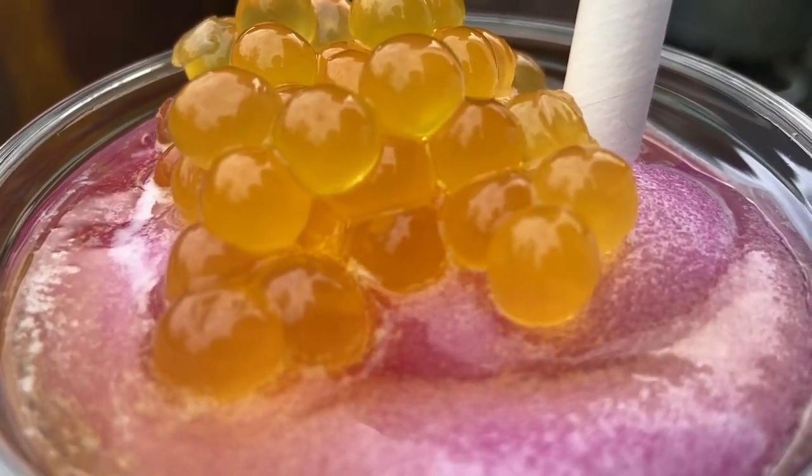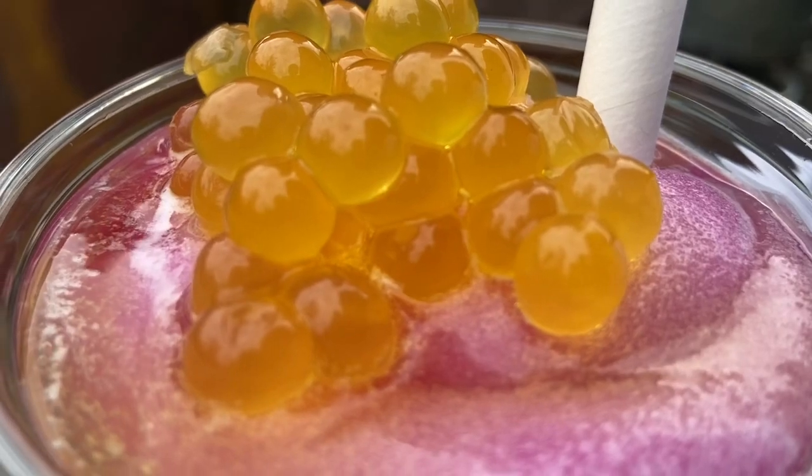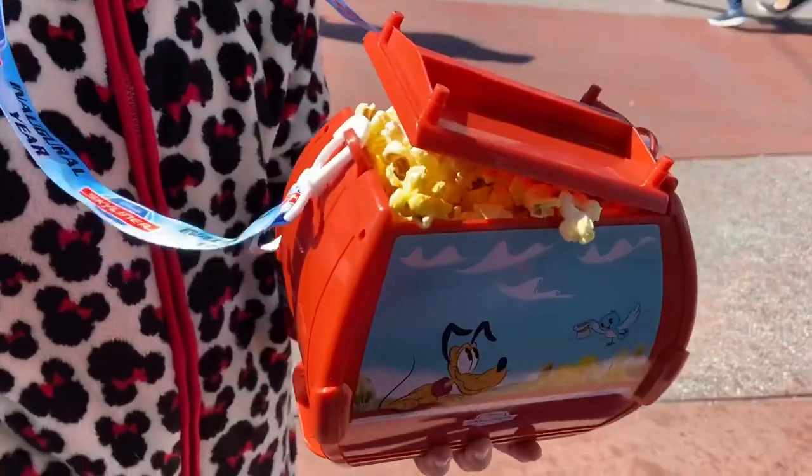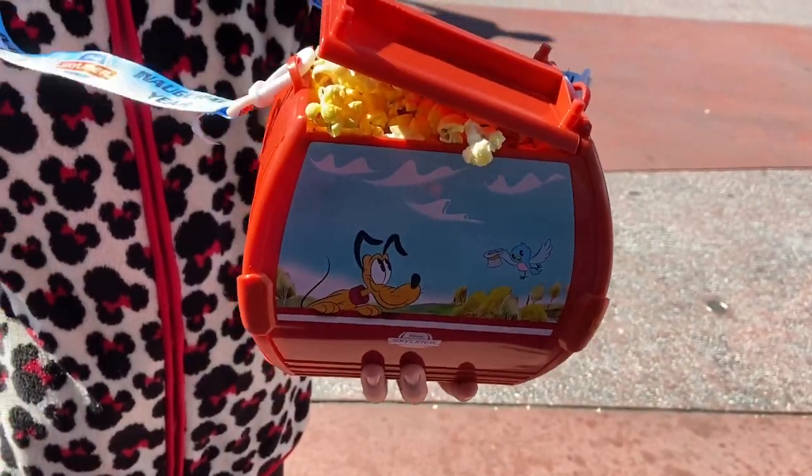If you're traveling to Disney World, you must try this drink. Thank you so much for watching today's treat video. More treat videos will be up soon, and I hope you take my advice with all these treats. Have a magical day!